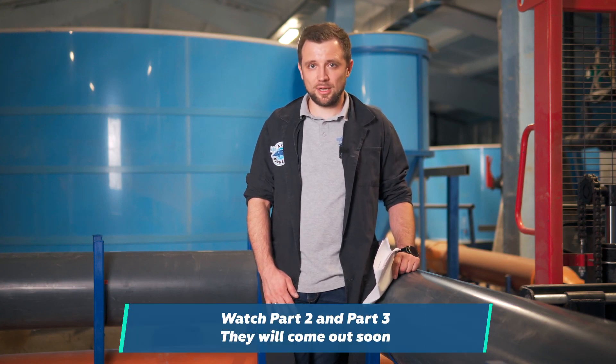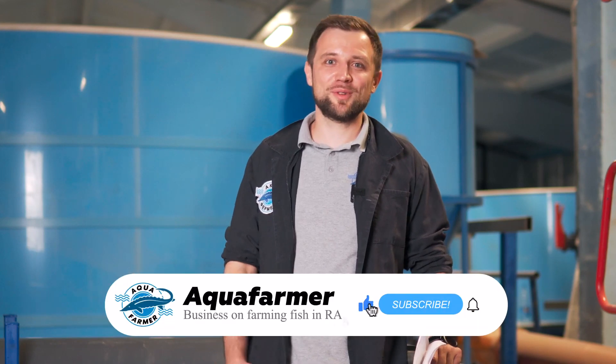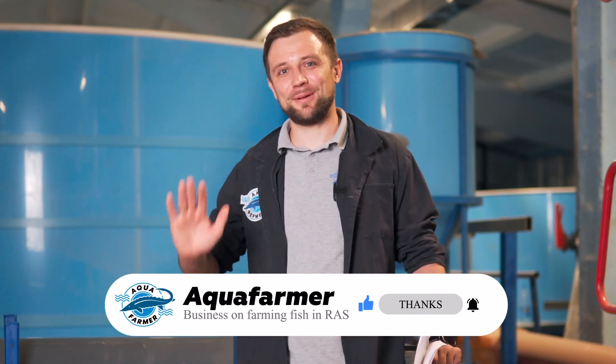I wanted to give you more information, but there really is a lot of data, and apparently I'll have to split this video into several parts — so don't get offended. You'll have to watch parts 2 and 3 as well. I think they will be just as interesting and useful as the first one, so watch them — they will be out soon. This is Anton Pelcher. Press the like button and subscribe to my channel — the channel on how to farm fish and earn good money from it. Bye!